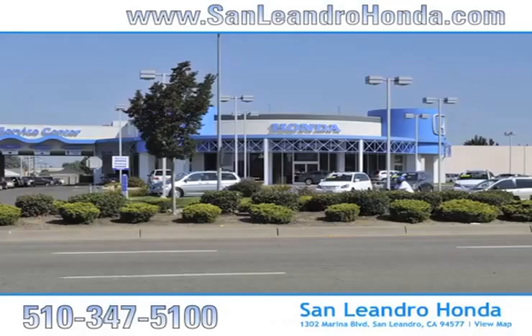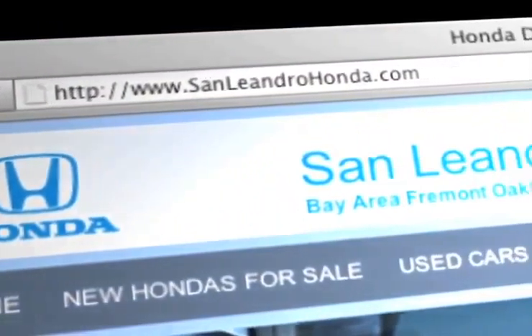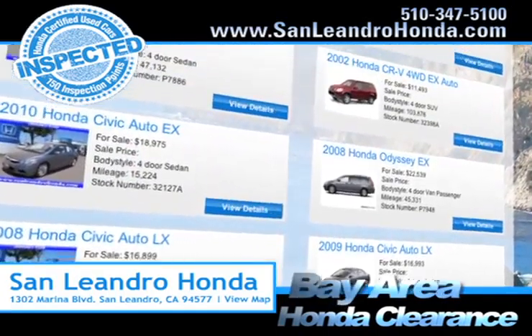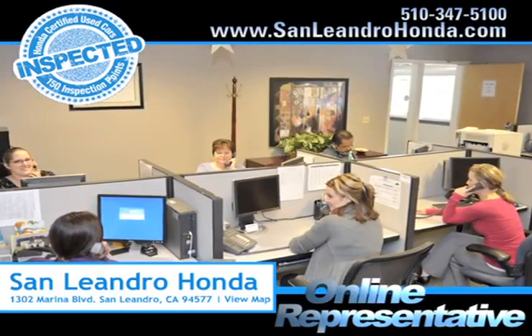Visit our virtual dealership at www.sanleandrohonda.com. While you're there, search our certified pre-owned specials. Check out our Bay Area Honda clearance. Speak to an online representative to answer your questions now.